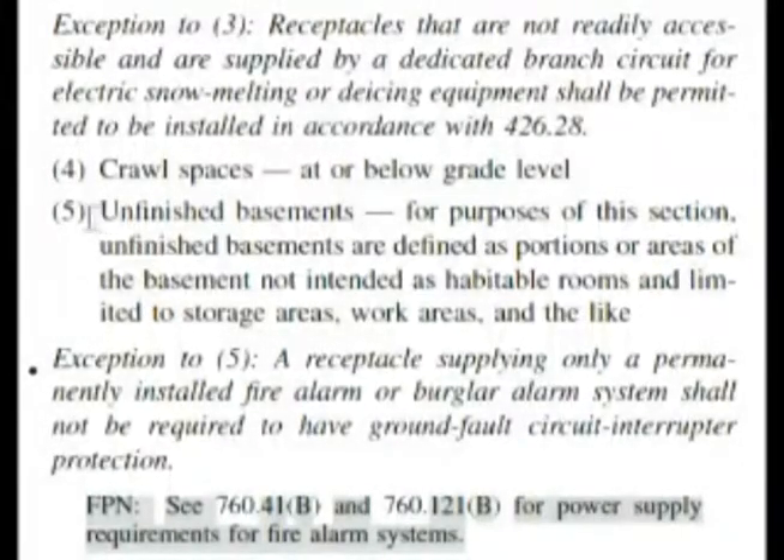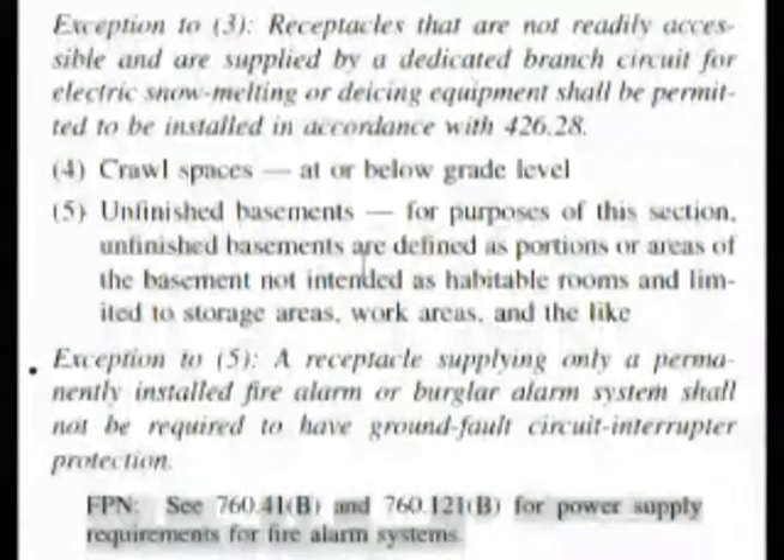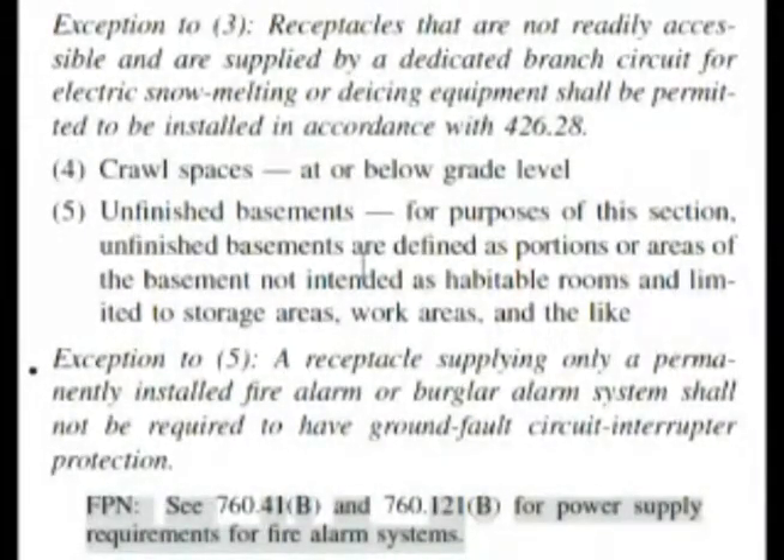Here we are at 210.8 A5 and it says unfinished basements. Our question was asking about a dwelling unit basement that is finished into one or more habitable rooms. We wish that in the index it would have said finished and unfinished basements, but it didn't. It's a good thing we made note of the other one, 210.52 G.